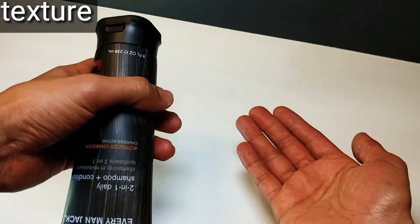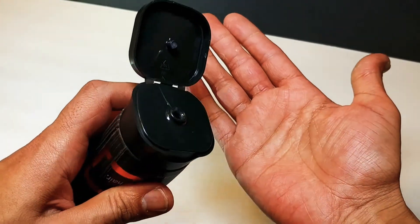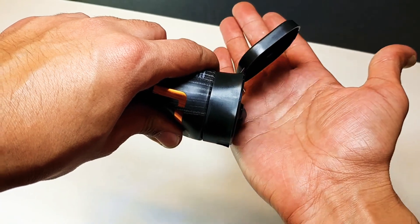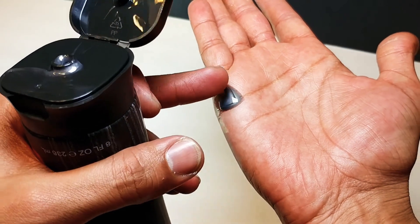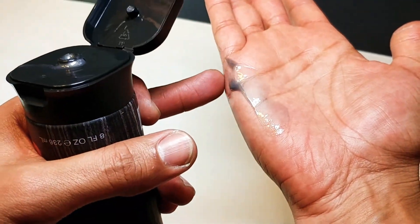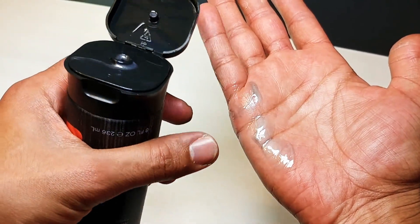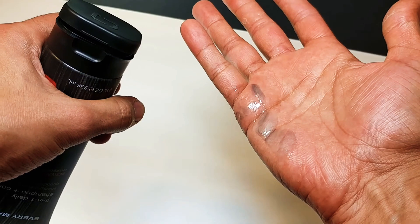Now let's check out the texture. As you can see when it comes out, it looks like charcoal — completely gray. You can definitely tell there's some charcoal in here. It forms a pretty decent consistency — shampoo-y and gooey. That's the texture.